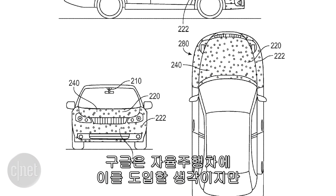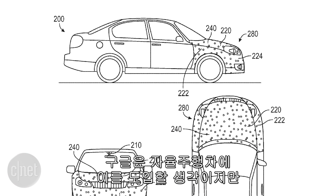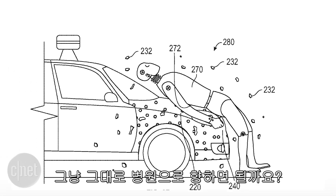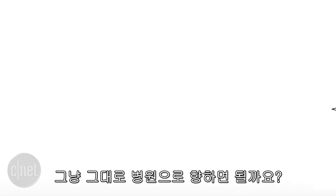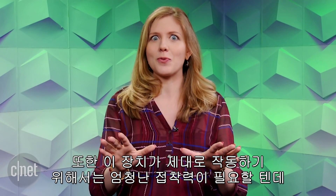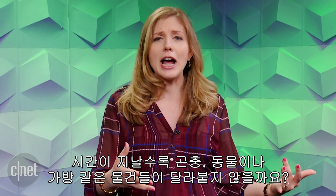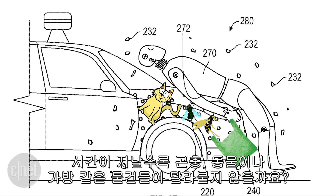Google suggests this would be good for a self-driving car, but it could work for any car. And what do you think happens next — do you just keep rolling with them on the front to the hospital? This would have to be so sticky for it to work, so wouldn't there be other things that get stuck to the front over time? Bugs, bags, small animals?